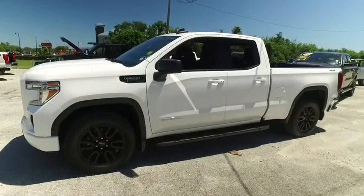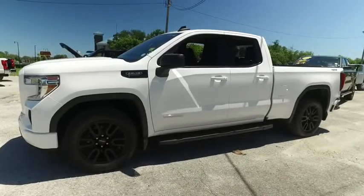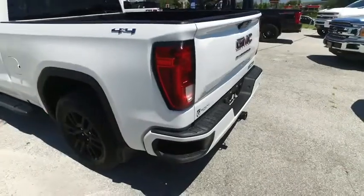Welcome to Gibson Truck World, located in beautiful, sunny Sanford, Florida. We have the best, like new, pre-owned trucks in the United States.